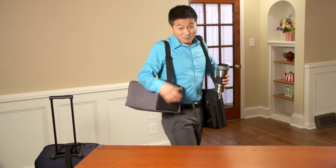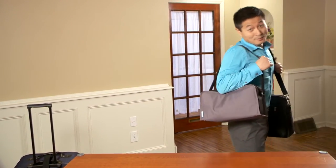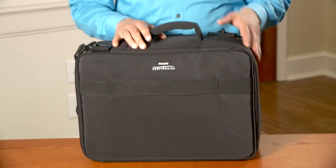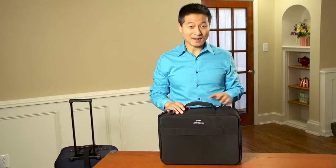Is traveling inconvenient when you carry your sleep therapy system with you? Too many bags weighing you down? The Philips Respironics PAP travel briefcase helps make traveling easy and convenient. There's no need to pack and carry separate bags for your therapy system.